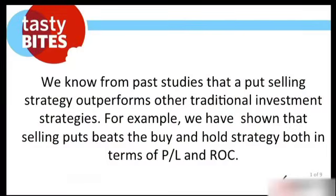We know from past studies that put selling strategy outperforms other traditional strategies. We're going to expand on that in the coming segment. It's not that we're bearish on the market talking about put selling strategies — that seems almost counterintuitive or hypocritical, but it's not. We're just throwing out examples because in order to get everybody to the next level, this stuff has to be almost second nature and you have to believe it.